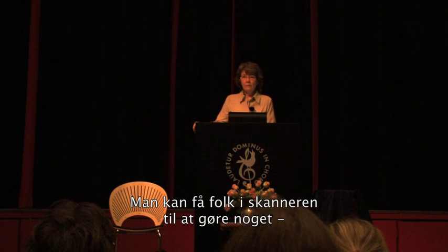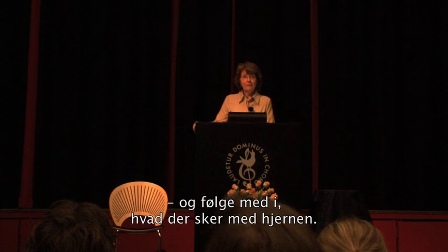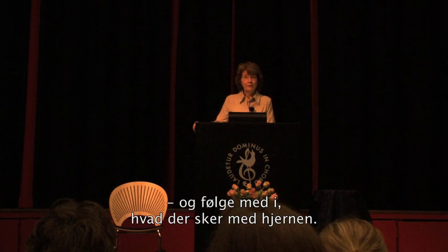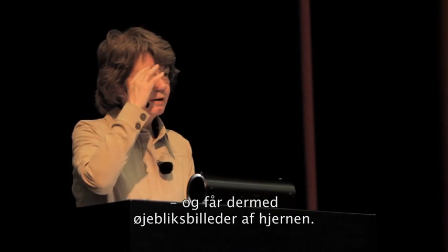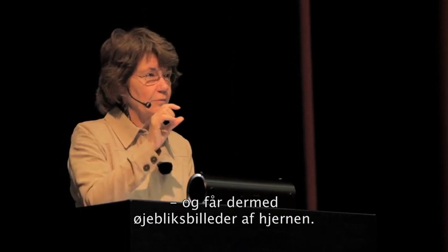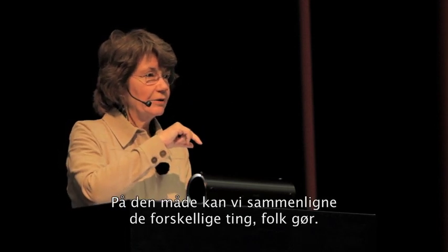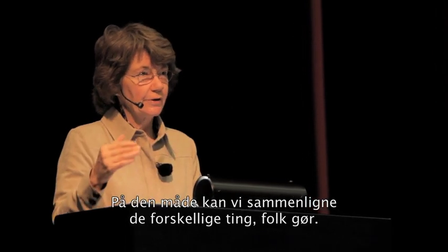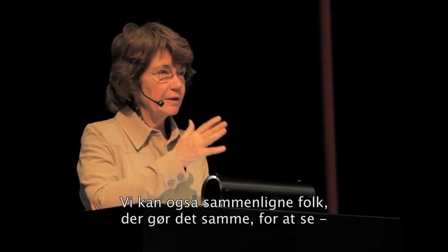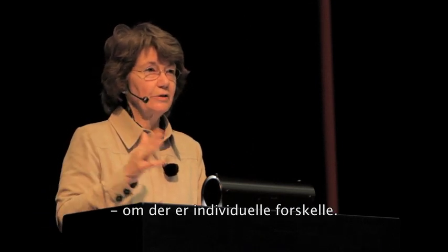You can have people in the scanner do something, and when you have them do something, you can watch what their brains are doing. You can watch it as it's happening, but mainly you take these photographs — you capture very small moments in time and it can be a very fine look at the brain. We can compare people while they're doing one thing versus another, and also compare people doing the same thing to see whether there are any individual differences.